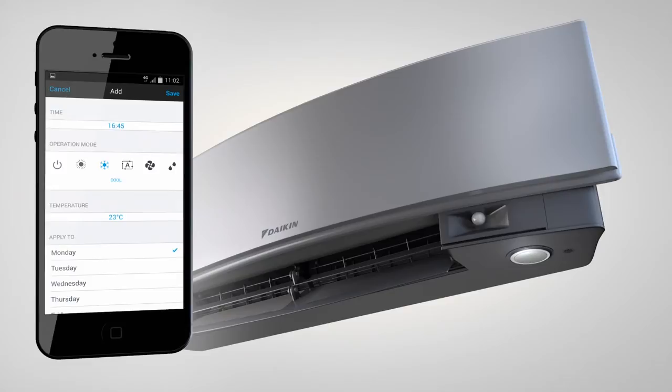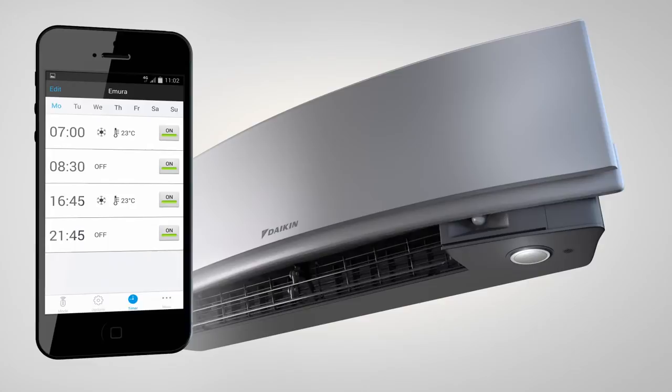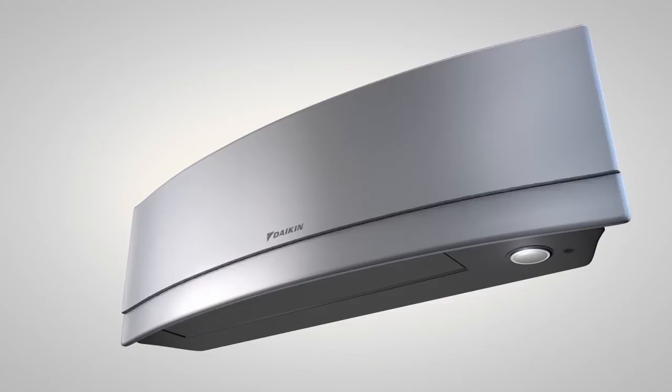With all these smart features, you can manage the unit from any location, ensuring optimal climate control and energy efficiency, so you're always in control no matter where you are. The Imura app provides the perfect solution for architects, engineers and end users, ensuring the indoor environment is always perfectly controlled.